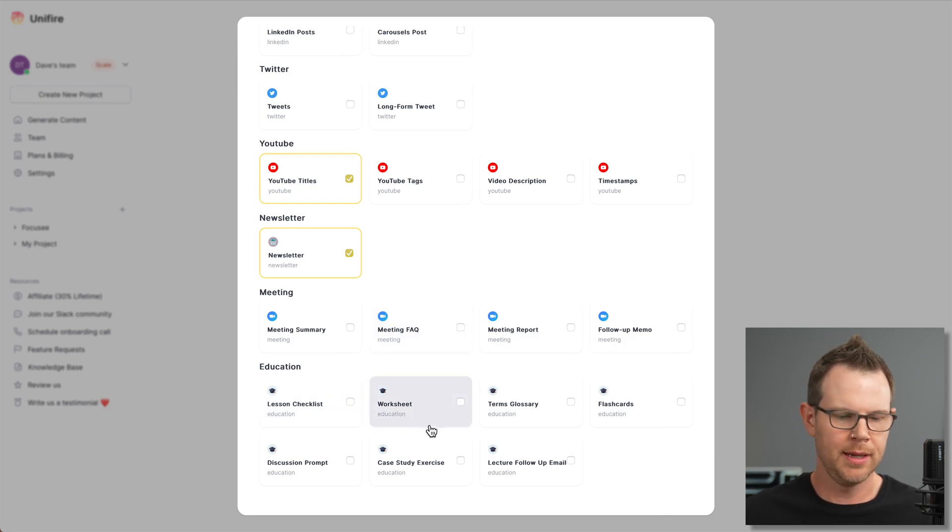Now I'm generating five different pieces of content. I assume each one is going to take up one of my generations, so I should be down to 25 — this is 30 per month, so 25 after this one generation. Keep that in mind: if you need more you'd have to upgrade to tier two or tier three, which gives you 80 or 150 generations. We haven't talked about workspaces or team members yet, but we'll take a peek at that before we close out.